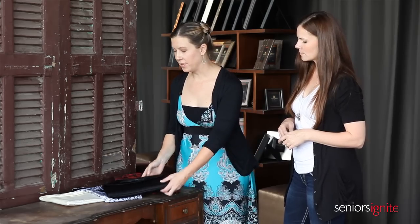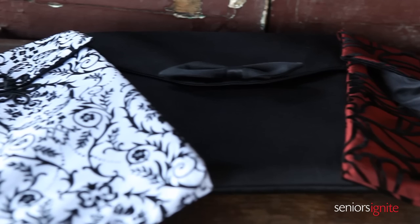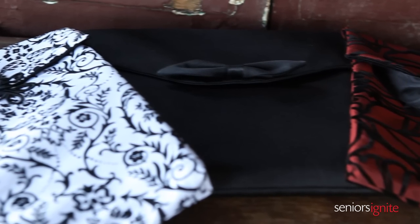One of the products from White House Custom Color that are a great way to take your boutique senior business up a notch are these boutique bags. What I love about them is the details. These bags have a lot of different types of closures — you can tie them, you can button them, they have a bow on them.